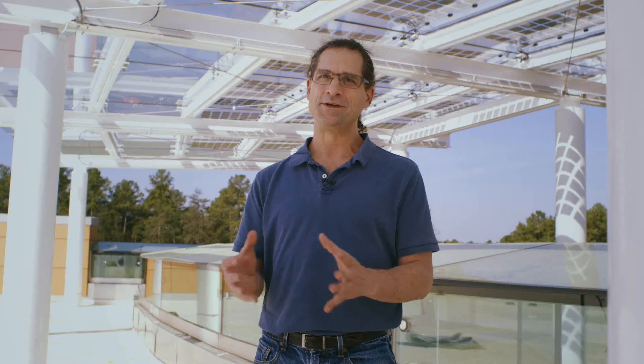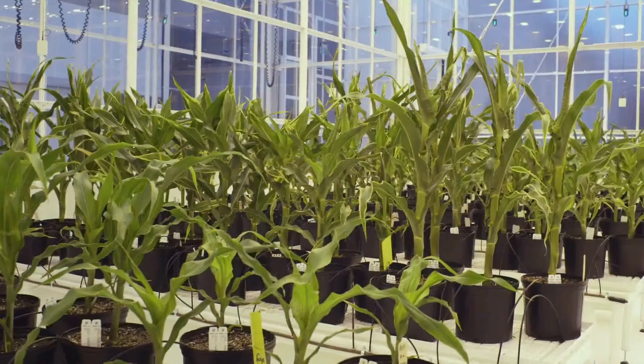The biggest challenge in studying agronomic traits is the environment. So we built this facility to create the environments we want to study our plants in.